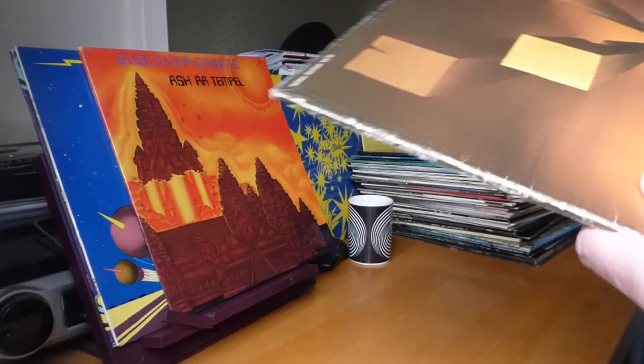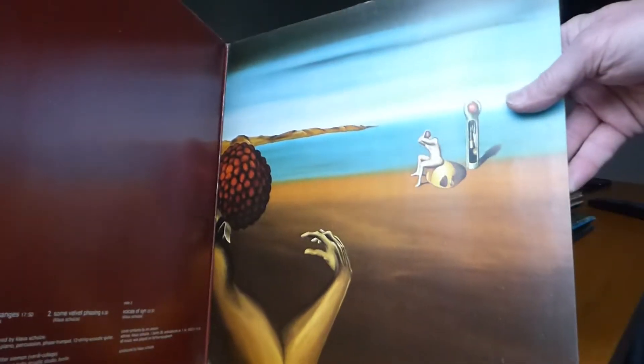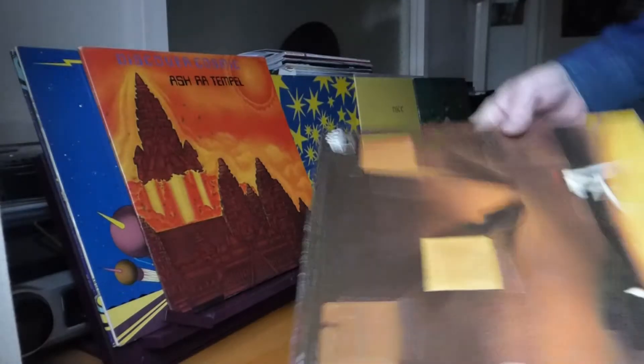Carrying on with Klaus Schulze: this is Blackdance. I had this on Virgin Caroline, but I traded it in for a Brain label German release — exactly the same music but a slightly rarer label. Neutral artwork, from '74, and again it's on the Orange Brain. Lots of percussion on this album; it's quite good — in fact one side is excellent.